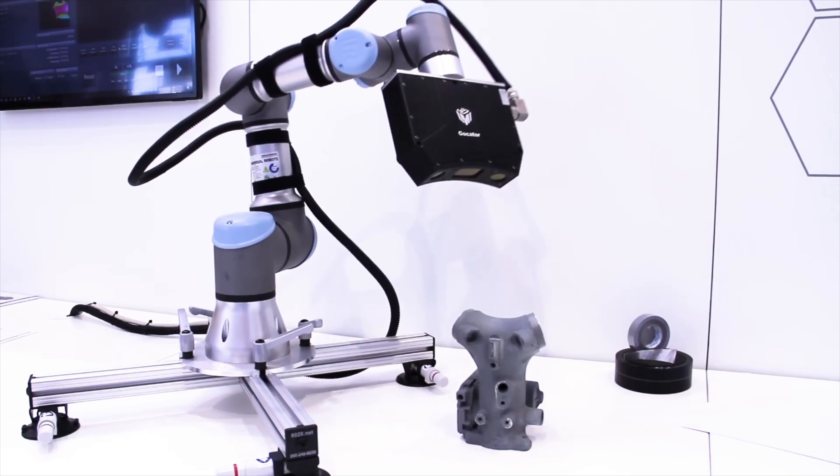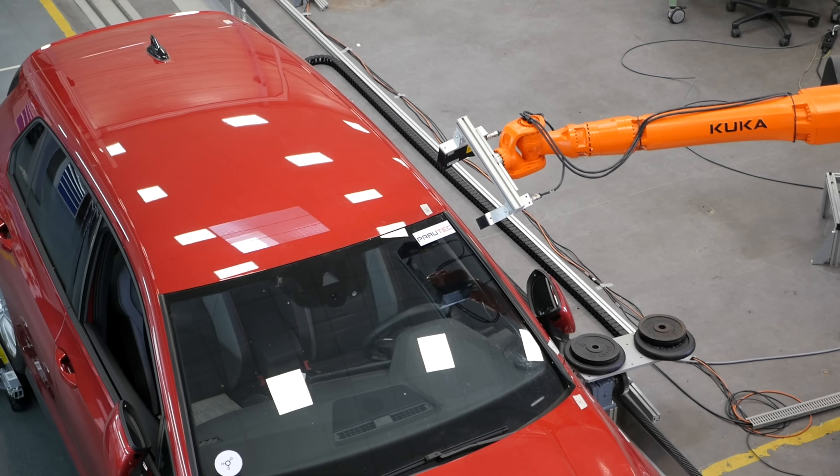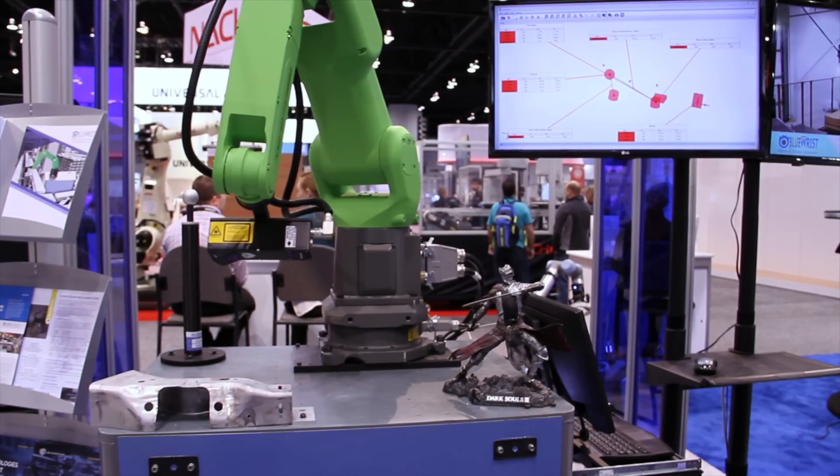Our sensors are compatible with many major robot brands, including Universal Robots, Yaskawa, KUKA, Kawasaki, Fanuc, and ABB. HandEye calibration, which translates our sensors' 3D data to the robots, is simple and built into our sensors.